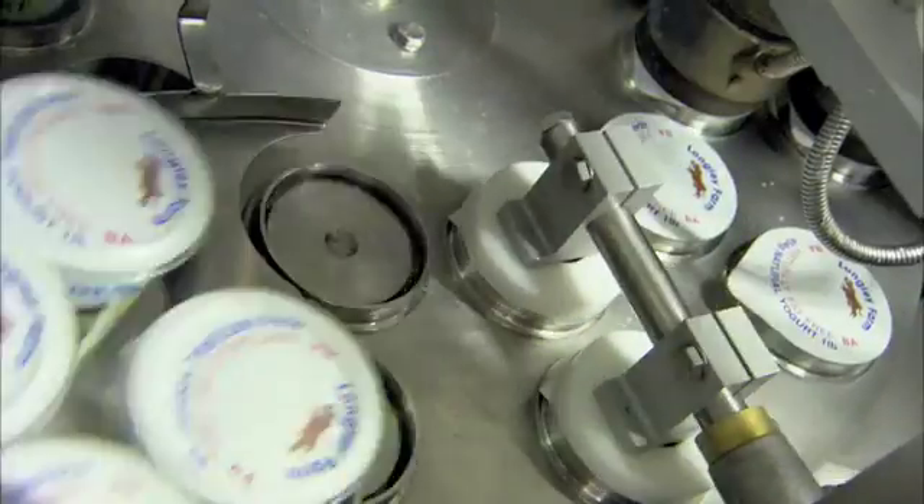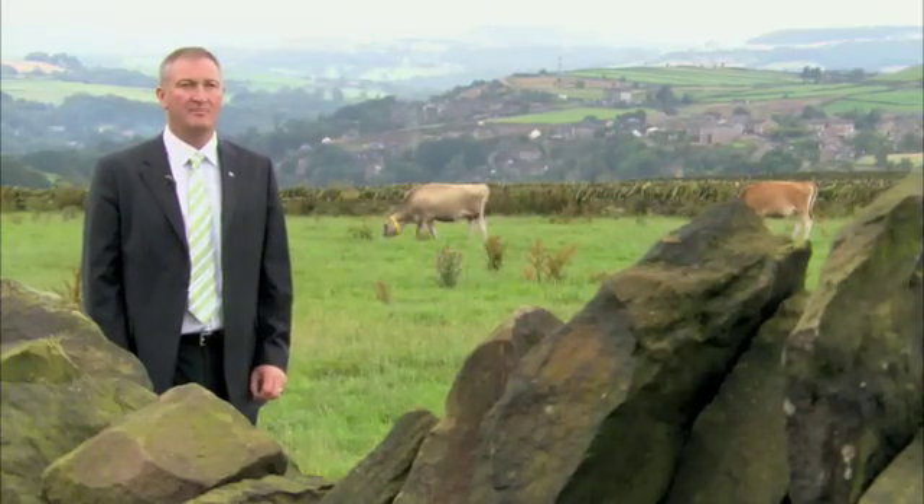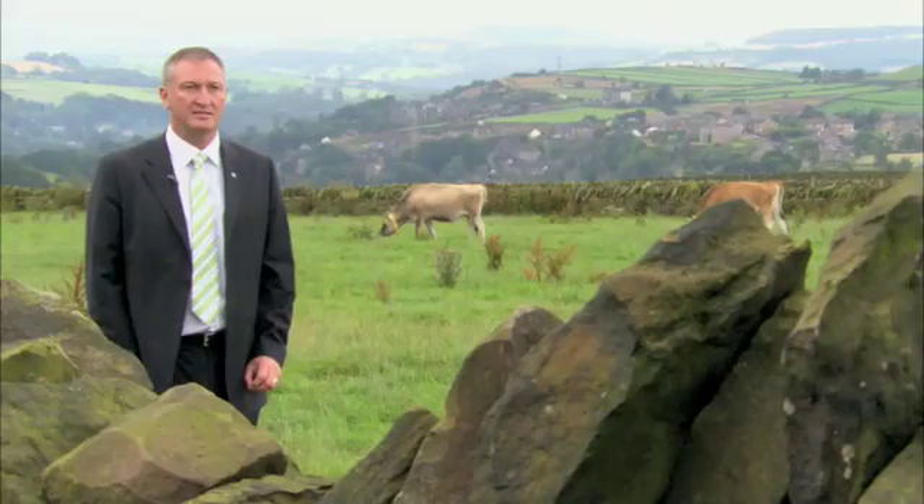Quality and excellence is more than just reliable, high-tech machines. Atlas Copco offers Longley Farm peace of mind, and in this industry that is priceless. In fact, Atlas Copco was the first company to manufacture compressors to the latest ISO Class Zero standard.